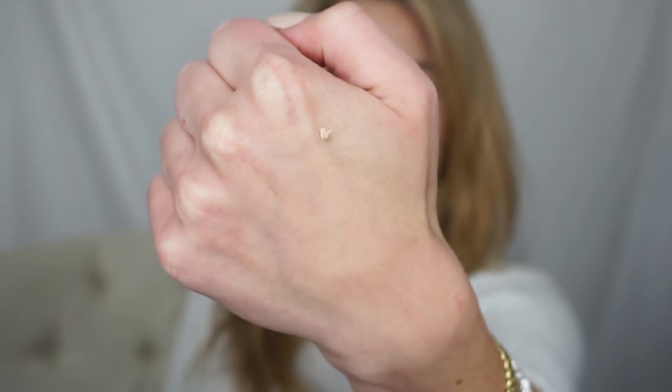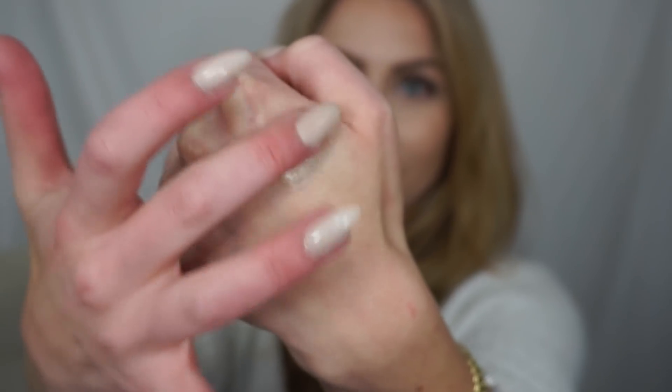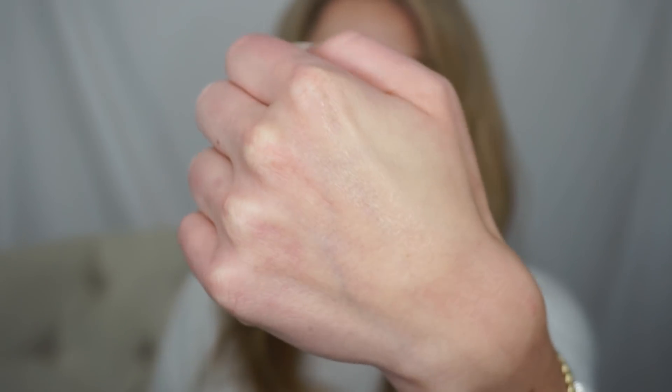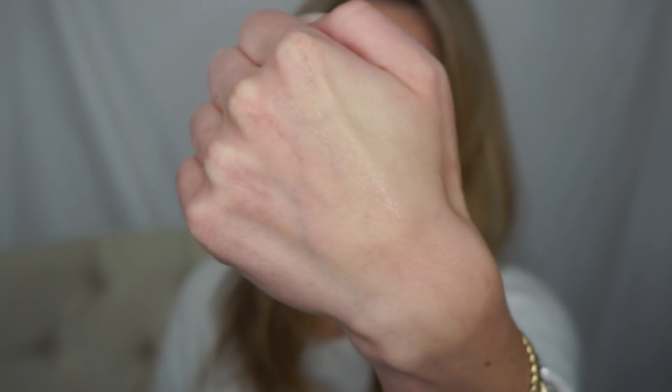Honestly, a little bit goes a long way with this. You don't need much to get full coverage. I'll show you a tiny amount on my hand and how pigmented it is — that's the tiniest little dot ever. Look at that! You get so much out of the tiniest little drop. It's super easy to blend out and it feels really nice on the skin. It doesn't feel like you're wearing anything. So there it is blended out — it gives a dewy, hydrated look to the skin.